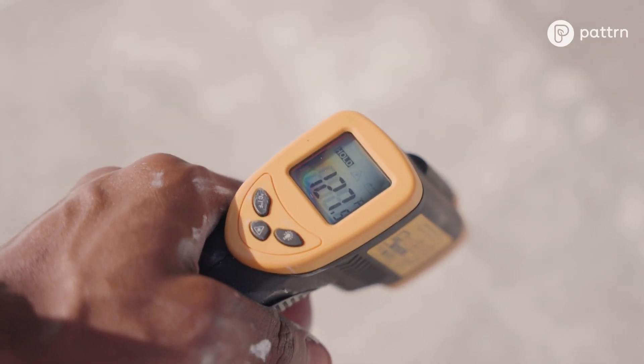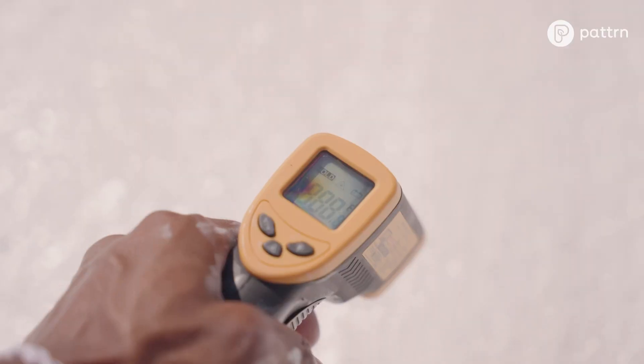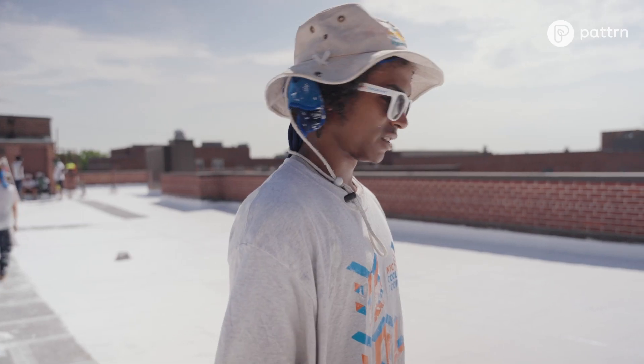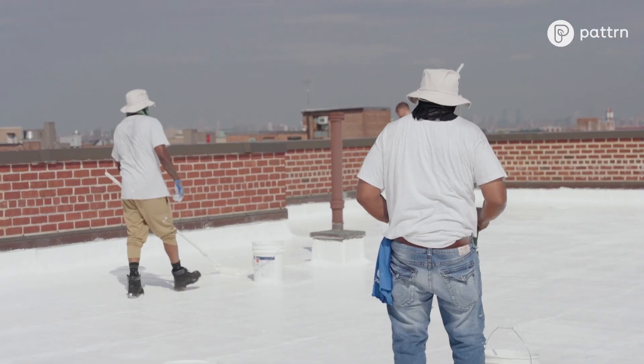That's 127.5 degrees. We're doing right here now 92.1. It's a big cool difference. This also affects a lot of people's rent, a lot of people's health, and mobility throughout the day.